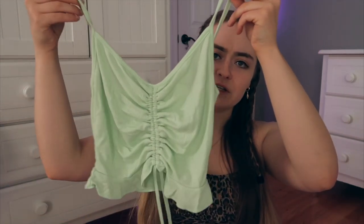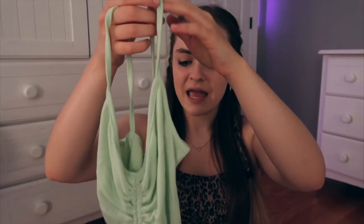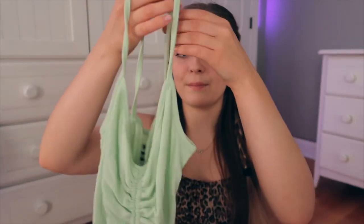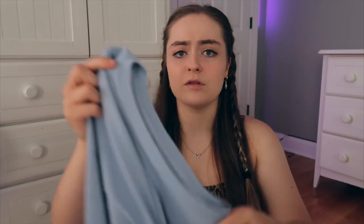Now moving on to PacSun — I only got three things because I didn't see that many items that stood out to me. The first thing is this little green singed crop top, a lime pale green, in a size small. It has a little tie so you can put it in a bow. A lot of people tell me green looks good with my eyes, and since my eyes are hazel, green makes them stand out, which I personally love. This is a piece I'd wear more at the beginning of the year or with a jean jacket as it gets colder.